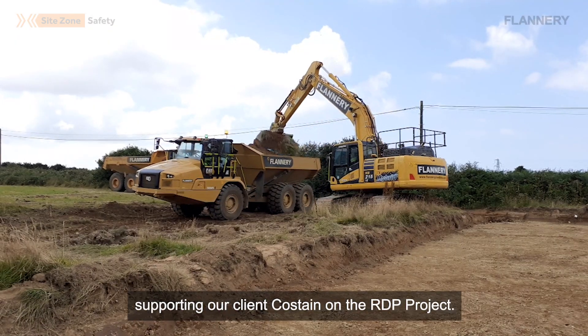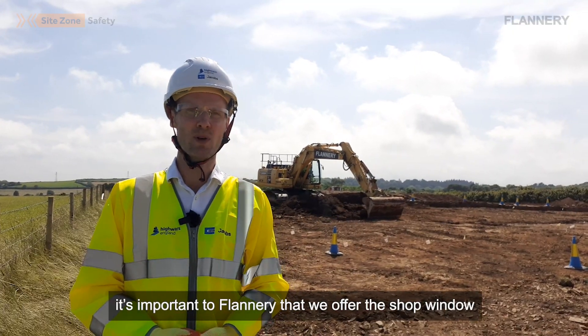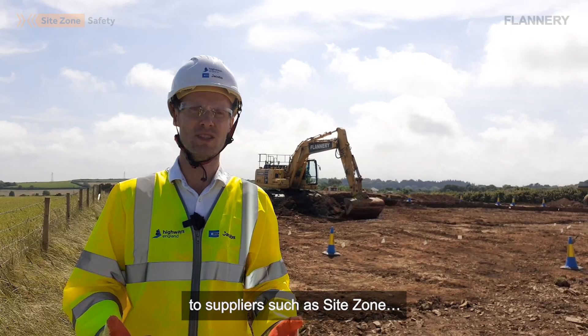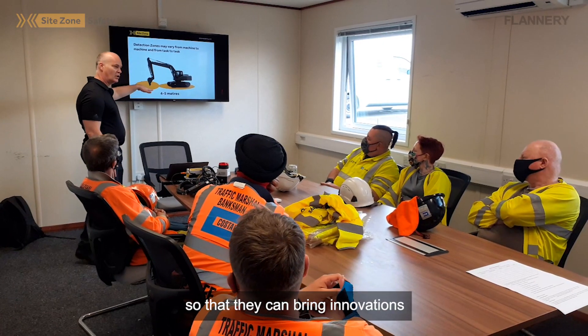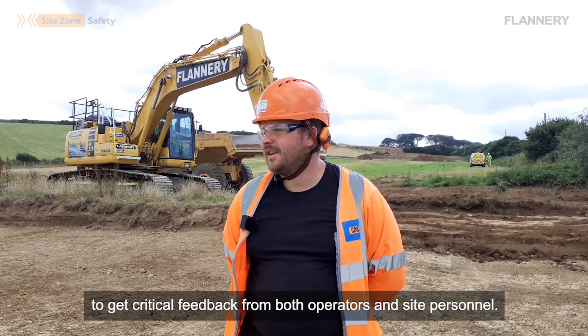We're down here today on the A30 in Cornwall supporting our client Costain on the RDP project. As part of our 'Innovate With Us' campaign, it's important to Flannery that we offer a shop window to suppliers such as SiteZone, so that they can bring innovations to key clients such as Costain to get critical feedback from both operators and site personnel.